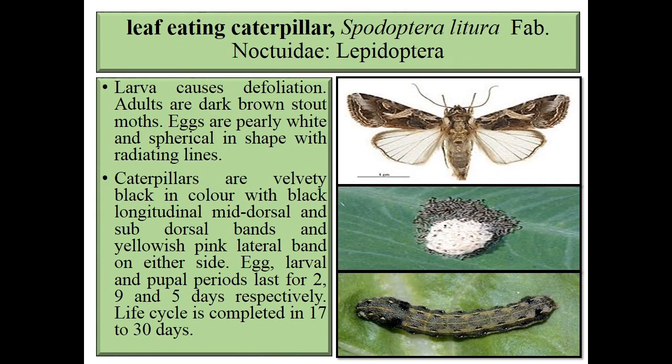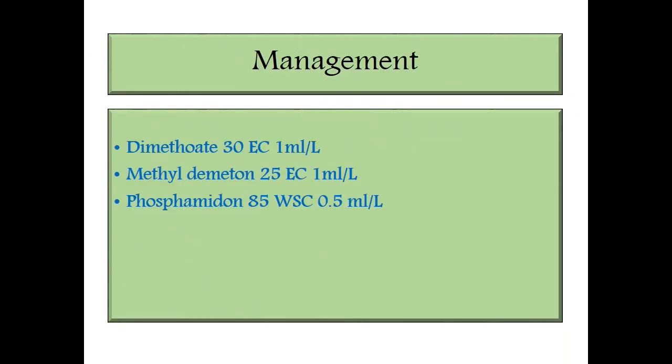Next one is the foliage feeding caterpillar, Spodoptera litura, family Noctuidae. The major symptom is defoliation. You can see the egg mass, larvae, and adult in this slide. Caterpillars are velvety black in color with black longitudinal middorsal and subdorsal bands, and yellowish pink lateral bands on either side. Egg period is 2 days, larval period is 9 days, and pupal period is 5 days. Life cycle is completed in 17 to 30 days.